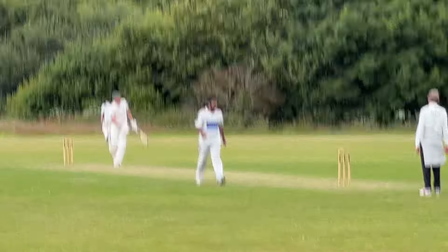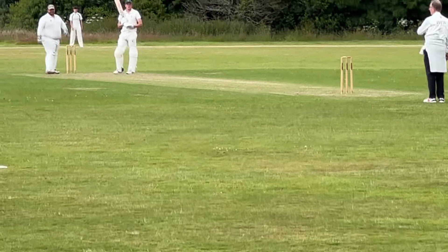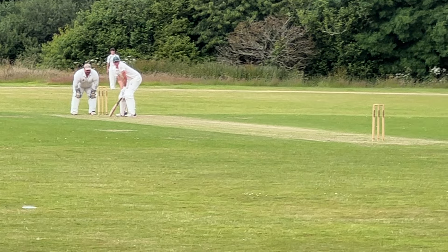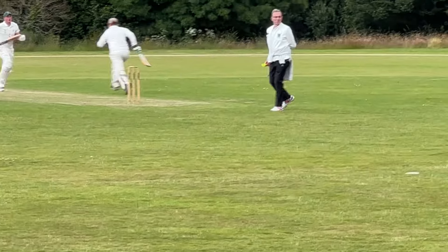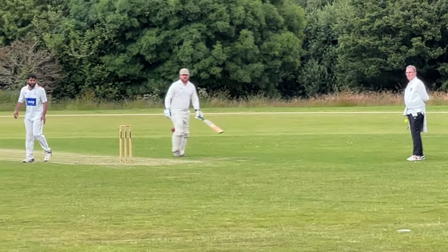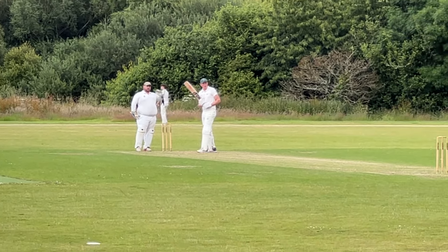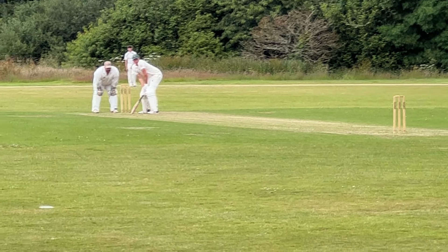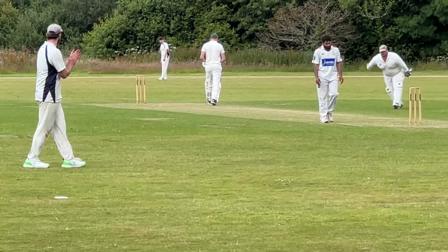The sight screen is here for those wondering what these things are — it allows the batsman to pick up the red ball on the white background, making it much easier for them to see. I'm just near the bowler's arm and will move slightly further away. Here comes the bowler — Jake plays and there's an appeal for leg before wicket, but it looks like it's going down the leg side, so no run and more importantly no wicket. I'm using 'unsteady cam' so I'll try to hold this as steadily as I can.